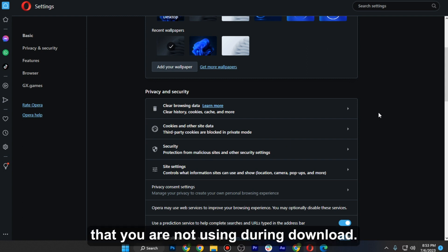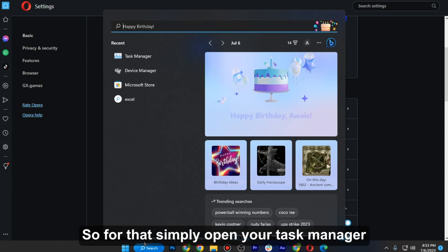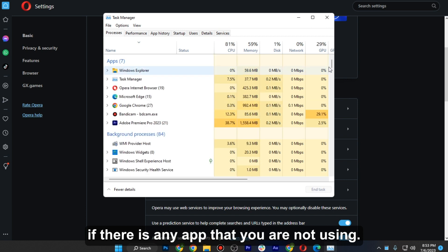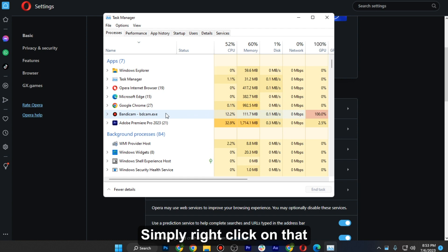Once you are done, close all the tabs that you are not using during the download. For that, simply open your Task Manager. If there is any app that you are not using but it is still running in the background, simply right-click on it and select 'End Task.'